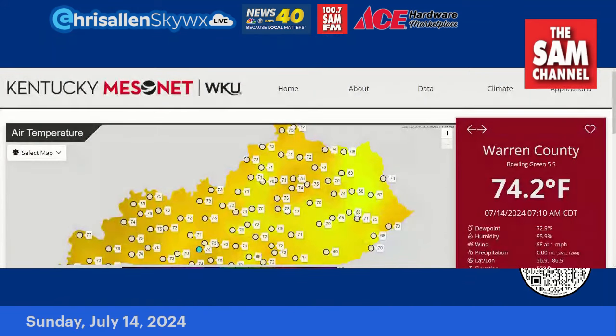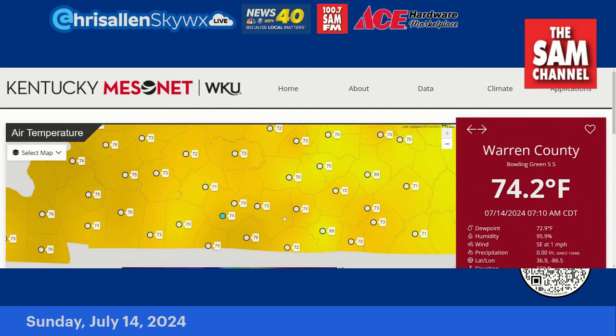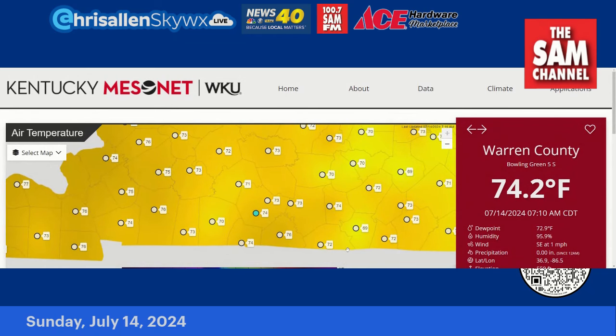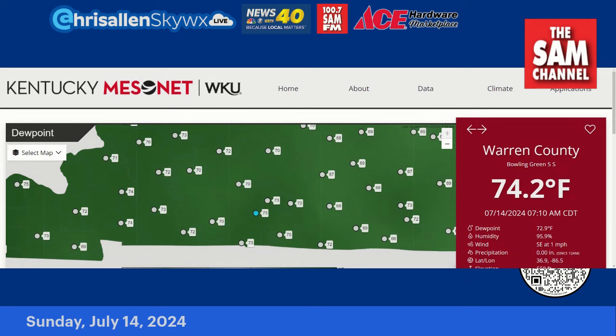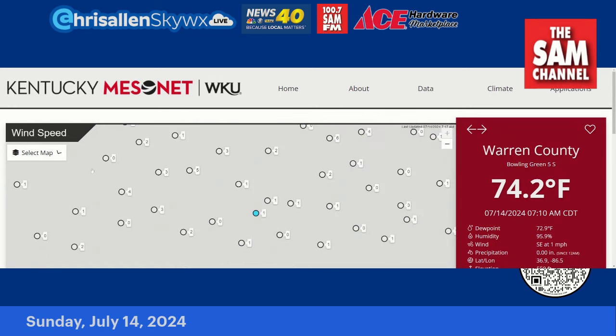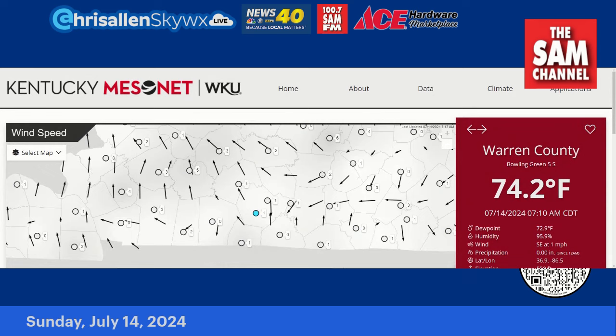Let's check out the Kentucky Mesonet and see what the numbers are showing this morning. As you might expect, we're seeing plenty of seventies — mid-seventies. It won't take long for us to get into the upper seventies, eighties, and then into the nineties. And you've got dew points that are also in the seventies. So you've got anywhere from 95% to almost 100% relative humidity because the air temperature and the dew point temperatures are almost equal. Wind is very light, mostly from the South and Southeast — not much of a breeze at all.